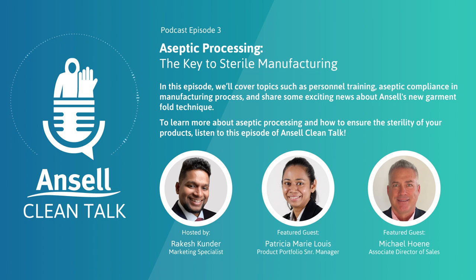That brings us to the end of another episode of Ansell's Clean Talk. A massive thank you to our guests, Patricia and Michael, for sharing their insights and expertise with us today. Today we've covered topics from the vital role of personnel training to the importance of aseptic gowning and the exciting new garment fold technique Ansell has developed. I hope you've found some valuable insights to take away from our conversation. Looking ahead, we are going to dive deep into the world of RABs and isolator gloves in our next episode — a topic you definitely don't want to miss. If you've enjoyed listening to this episode, please like and subscribe to stay updated with all things Ansell Clean Talk. Feel free to reach out to us with any comments, questions, or suggestions. Until next time, stay safe, stay protected, and keep on learning with Ansell Clean Talk.